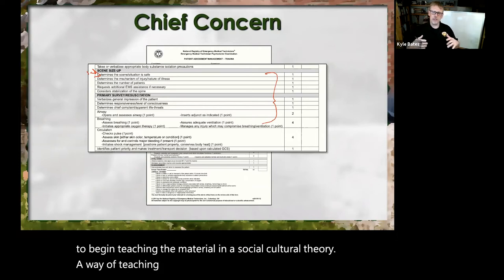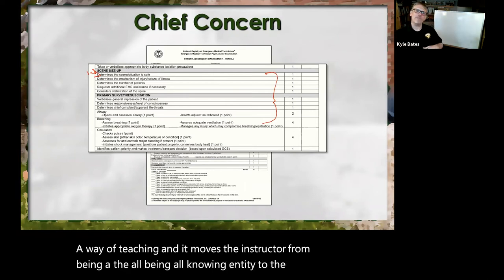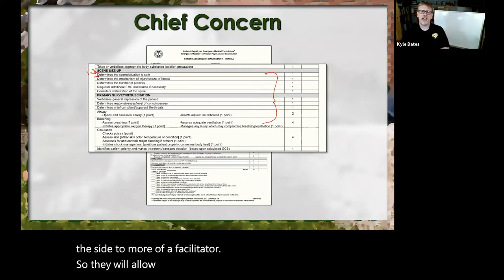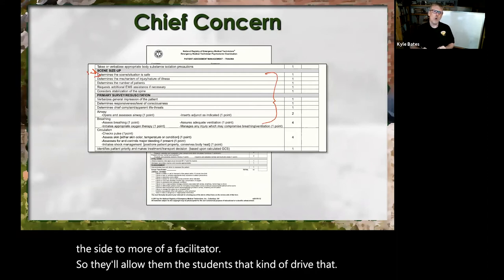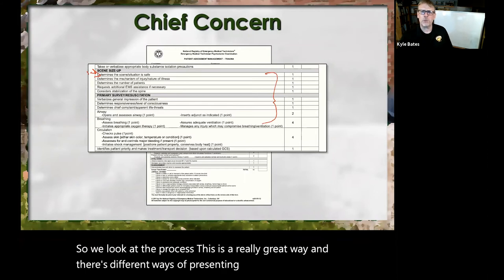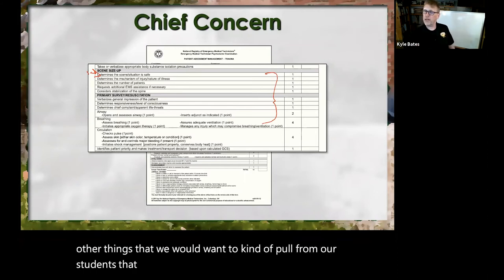It moves the instructor from being the all-knowing entity to the guide on the side — more of a facilitator — so it allows the students to drive that. When we look at the process, this is a really great way to present information. What are some other things we'd want to pull from our students that we maybe wouldn't have to spend a ton of time teaching about in this early stage?